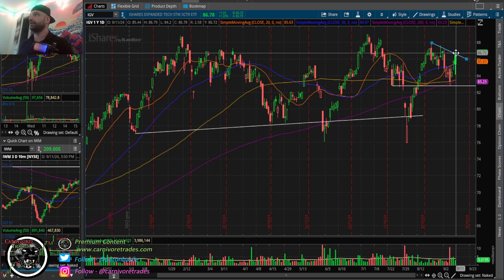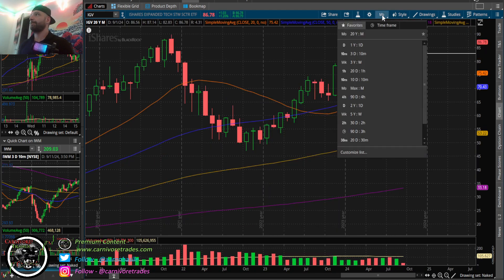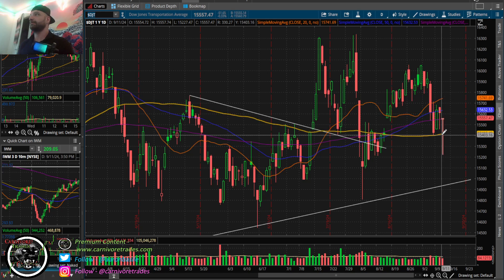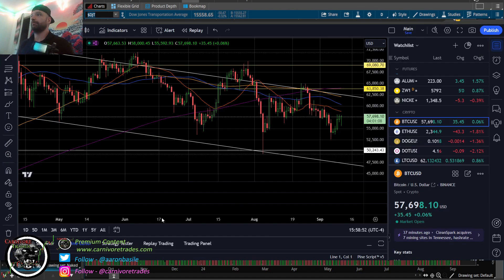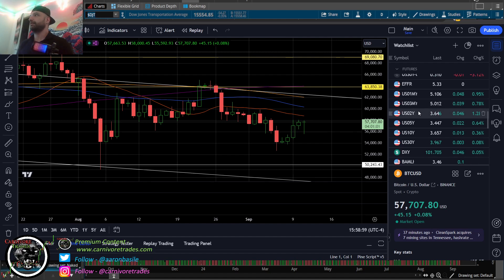IGV - my tech champion - up 1.17%. Nice pattern. Really, all of this is just another bull flag and you guys know I love the monthly. IGV nice action there, up about 1.2%. IWM - that's a test candle - sucked in all the shorts then closed back inside. Good action here for a lot of things.